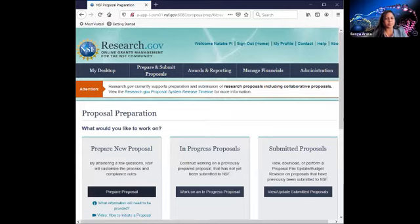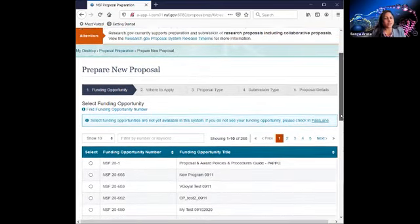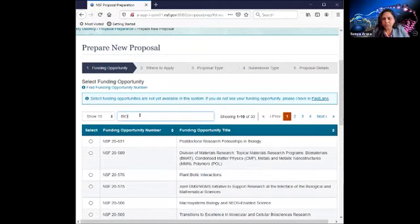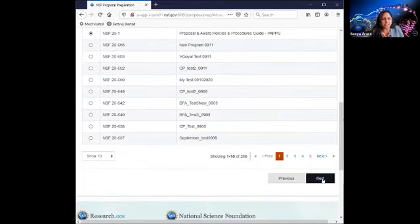Let's go ahead and prepare proposals. This is the five-step wizard I mentioned. The first step is to select a funding opportunity — you can select it by solicitation number or by keyword search. One thing to note is that if your funding opportunity is not available in Research.gov, then you should check Fastlane, and we do highlight that at the top. For the purposes of our demo, I'm going to select the PAPG and go to the next step.